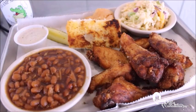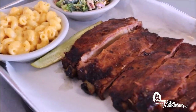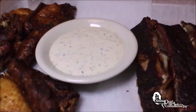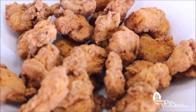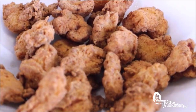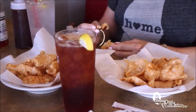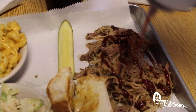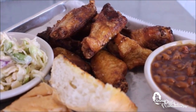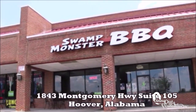Swamp Monster BBQ in Hoover, Alabama has the best flash-fried wings in town, along with their fall-off-the-bone ribs cooked in a secret dry rub and homemade white barbecue sauce. Swamp Monster BBQ also has farm-raised gator bites and is open Monday through Saturday. You can dine in, order catering, or find the food truck. Located in Hoover on Montgomery Highway, about two miles from the Galleria.